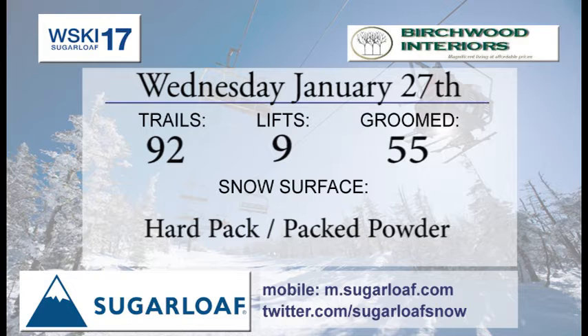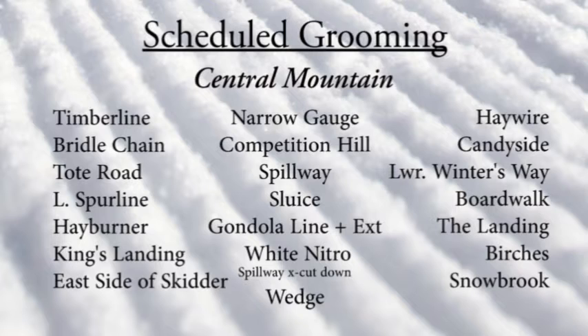Your Birchwood trail report for Wednesday: 92 trails out there, nine lifts getting you there, and 55 of them are groomed — with a little bit of mother nature taking over afterwards. The groomers did Timberline, Bridal Chain, Tote Road, Spurline, Hayburner, and King's Landing.